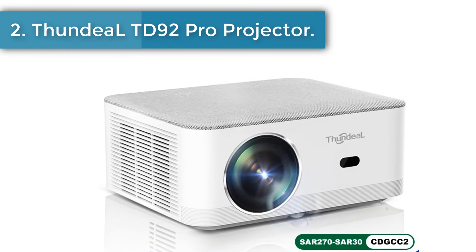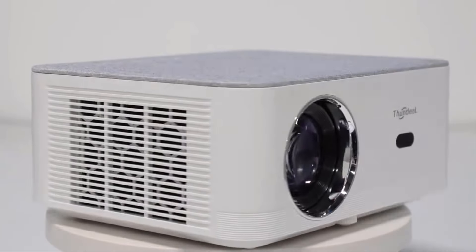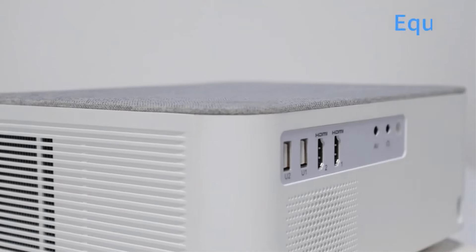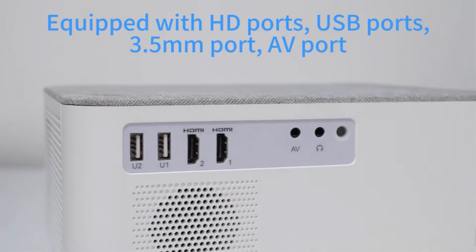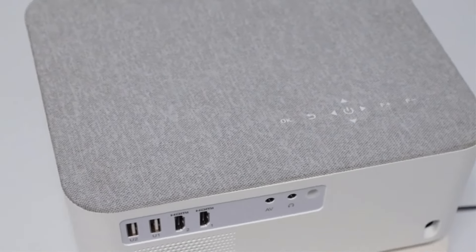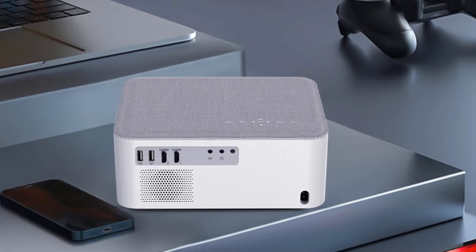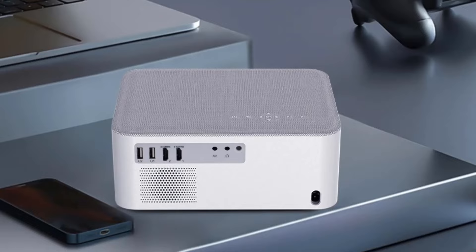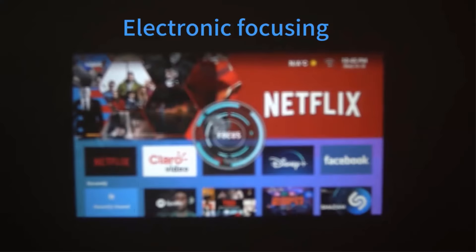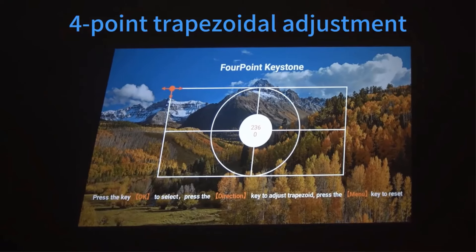Number 2: Fun Deal TD 92 Pro Projector. Built-in 2.4G/5G Wi-Fi 6, Bluetooth compatible, supporting multi-screen wireless display. Use AirPlay or Wi-Fi Display to wirelessly sync with Android and iOS phones. The Play Store supports downloading and installing apps. The 5G plus 2.4G dual-band Wi-Fi strengthens anti-interference ability, and the transmission rate is faster than other smartphone projectors.